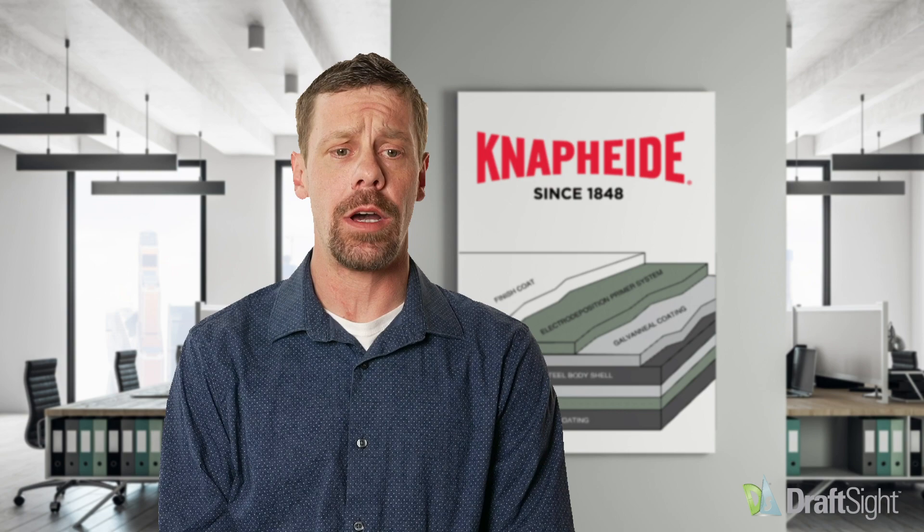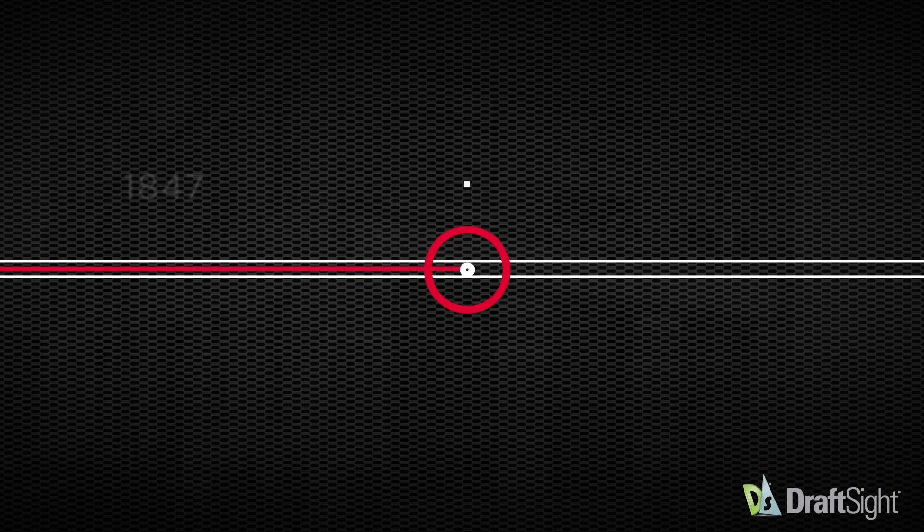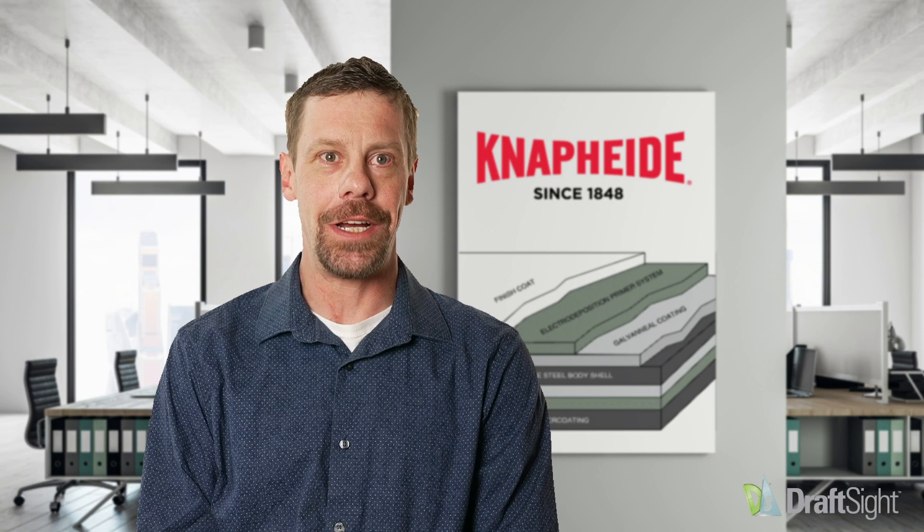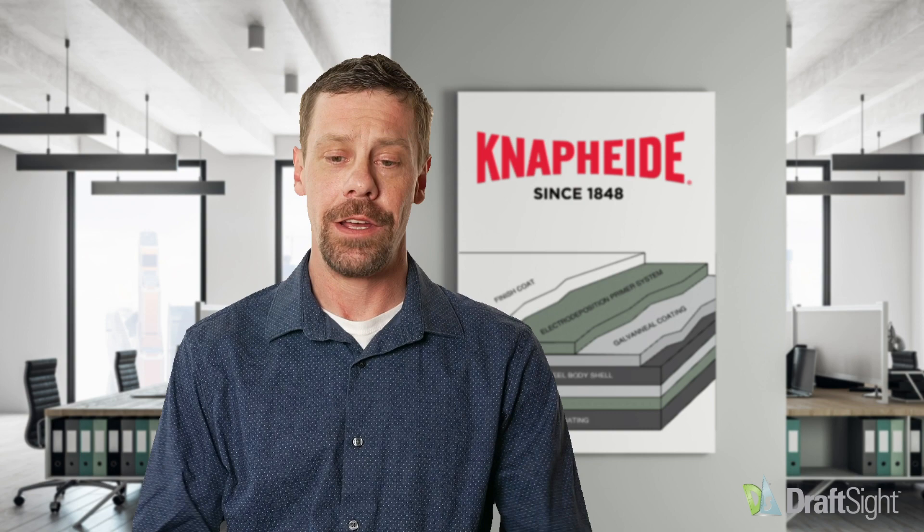NAPIDE is primarily a truck bed and truck accessory company. We've been in business for 175 years this year. Started off as a wagon company, building wood wagons, and our third generation put the first wood wagon on a Ford Model T in, I believe, 1910 or 1920, something like that. And since then, we just kept building, kept working with our customers, and it's just a really great opportunity to serve the people that we do.